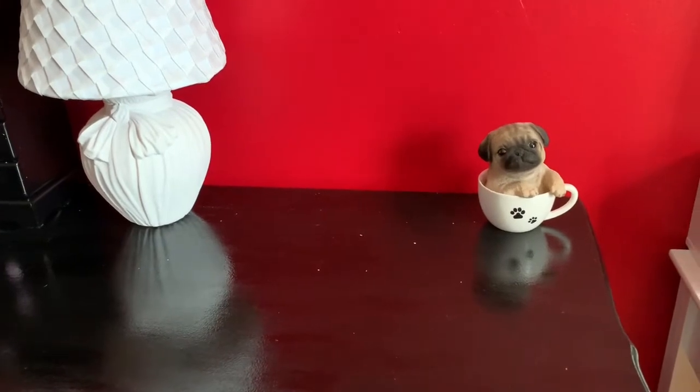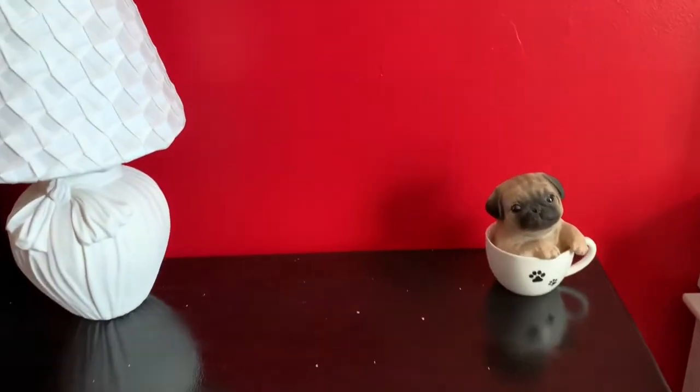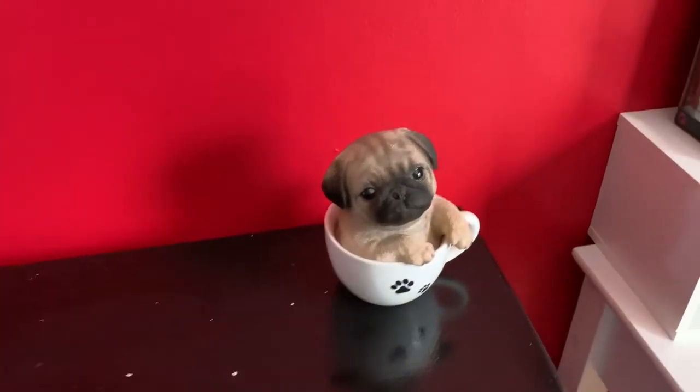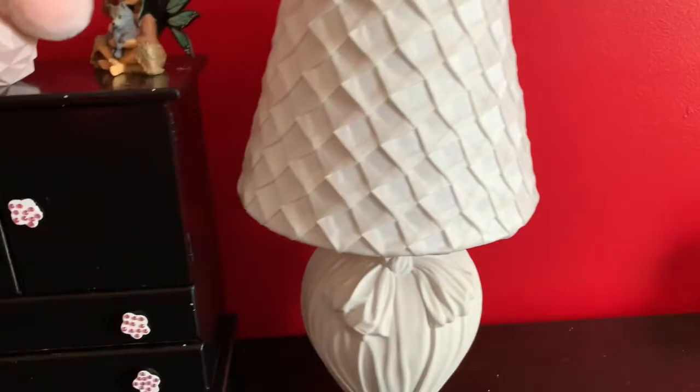For the areas that might look bare in my room, just for privacy reasons, I took anything that had my name on it or pictures of me, friends, and family away for this video. I love pugs, so here's a pug in a mug.